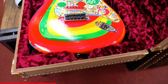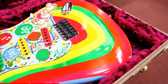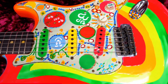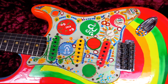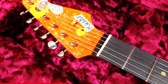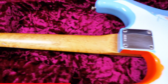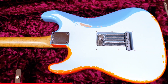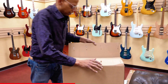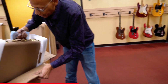This is the Fender Custom Shop George Harrison Rocky. And this is what comes with the George Harrison Signature Model Rocky — a very cool little case.